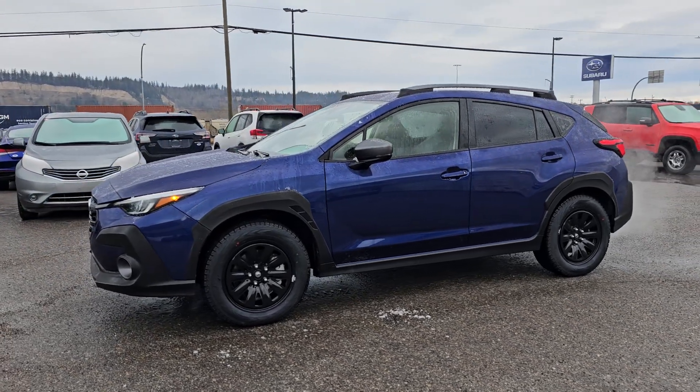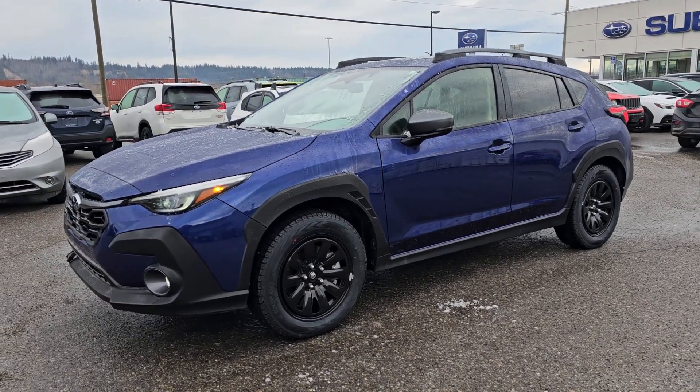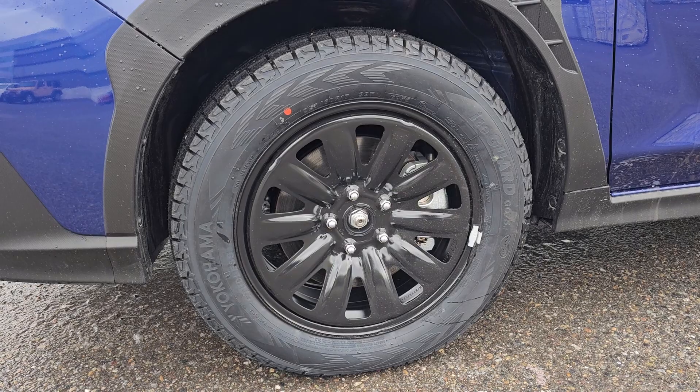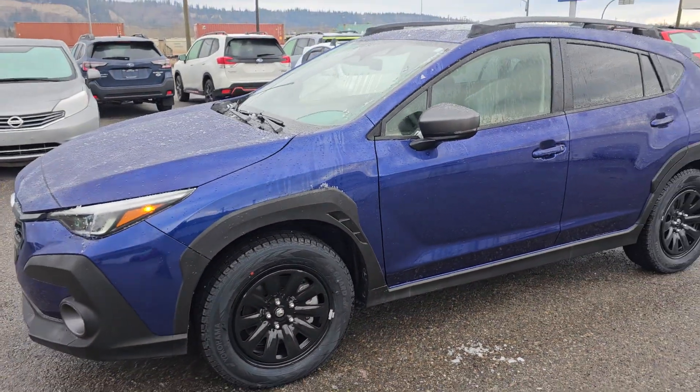The new owner has opted to get winter tires and wheels installed. We did install Subaru brand black steels, which I think looked pretty darn good for a black steel — fairly plain looking — and of course Yokohama Ice Guard tires, fantastic tires.